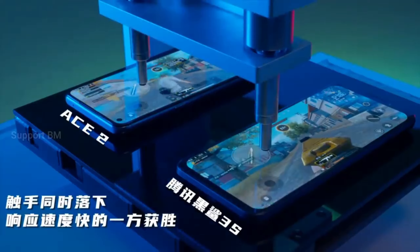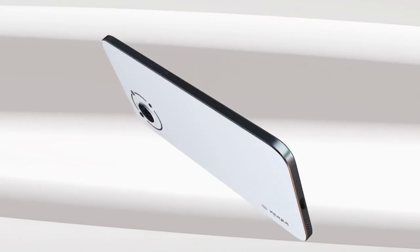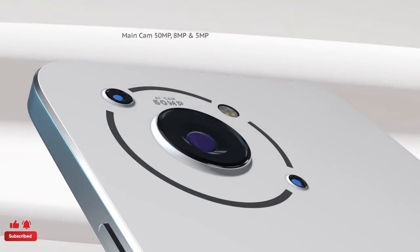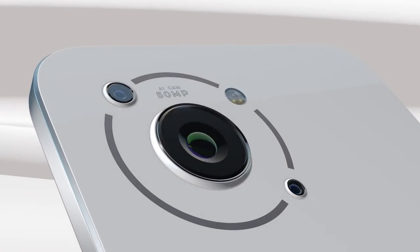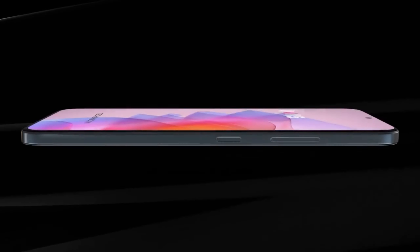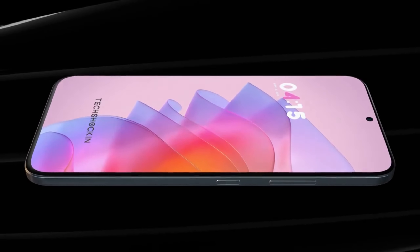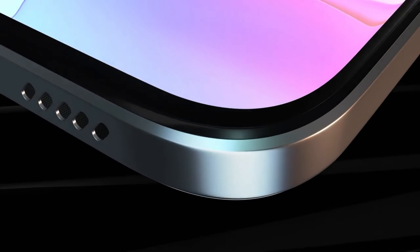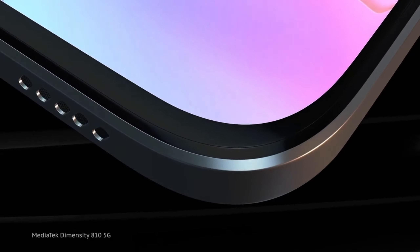The phone has a 240Hz touch sampling rate and a triple rear camera setup. The main primary lens is a 15MP camera with a Samsung sensor. There is also a 5MP ultra-wide, a 2MP lens, and a 16MP front camera with 1080p Full HD video recording.